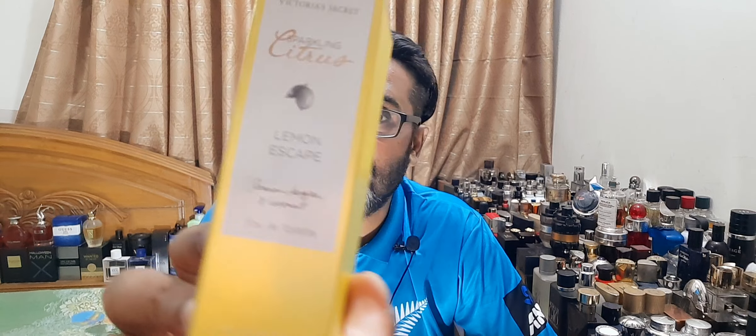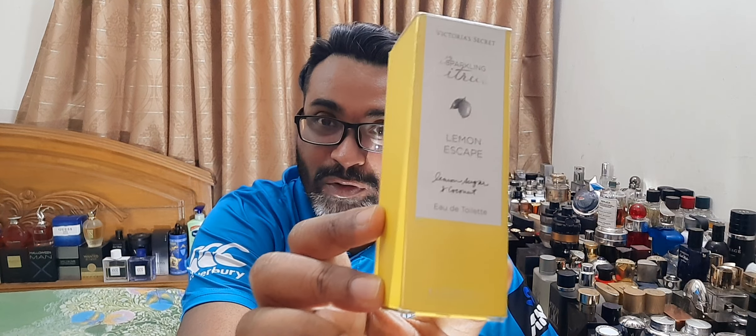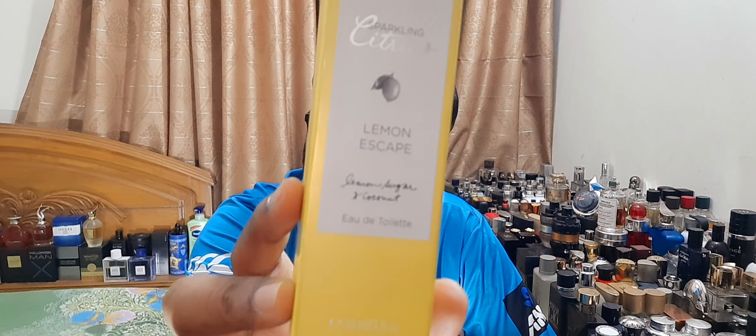Today we're looking at a fragrance I think is discontinued — I don't see it everywhere. It also has a body mist and other products, but the one I have is the EDT version, 30ml. This is called Sparkling Citrus Lemon Escape by Victoria's Secret. The presentation is simple — you can see the name, and it lists the notes: lemon, sugar, and coconut.